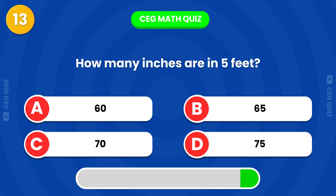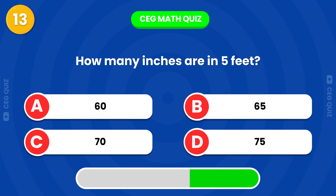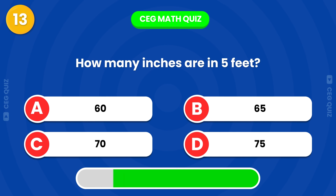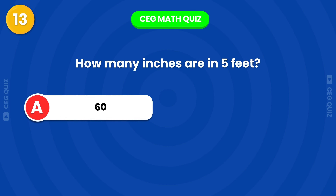How many inches are in 5 feet? Exactly, it's 60.